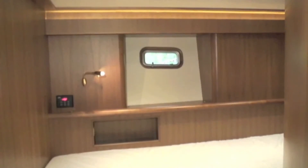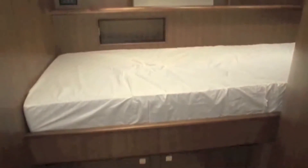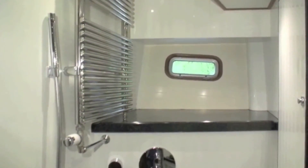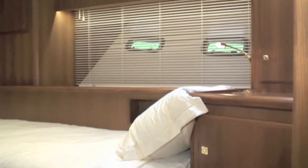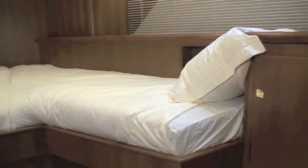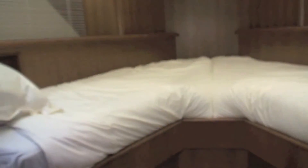Moving forward down below, what you get is a single berth to starboard, a separate shower and toilet stall, and on this particular boat the owner has specced a V-berth in the guest cabin forward.